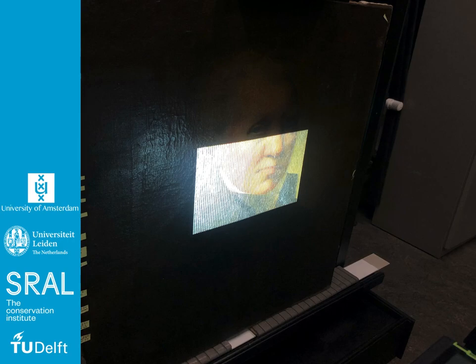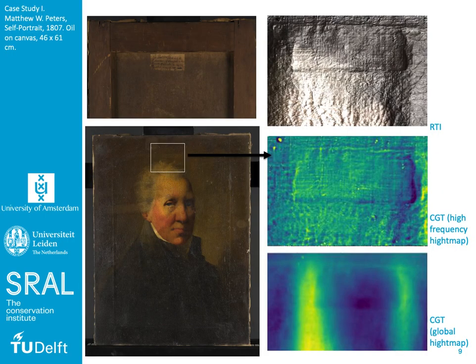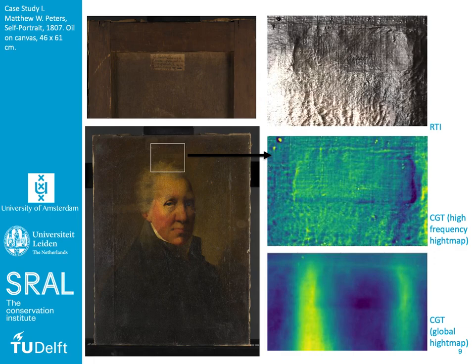Now we will move on to our case studies, of which the first one is the male portrait. This portrait shows a deformation of the painting's crack pattern as a result of the application of a label to the reverse of the canvas support, as can be seen at the top left. While the RTI shows that there is a deformation and different texture, it cannot be accurately imaged simultaneously over the whole surface of the entire label. The CGT scanning results clearly show the depth of the deformation and even show some of the underlying canvas. The global height map also shows some bulging in the area due to the canvas being glued to the stretcher bars of the painting.